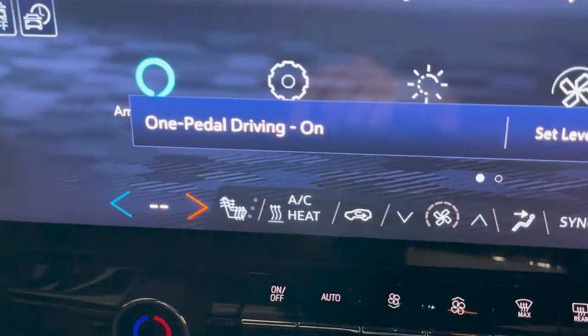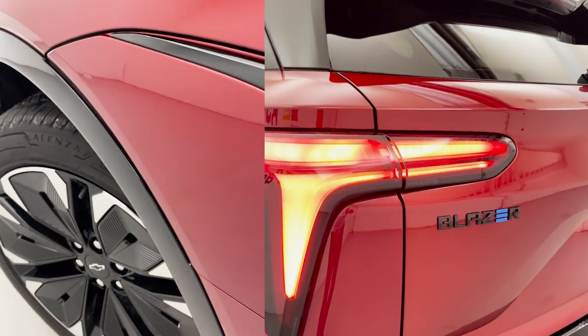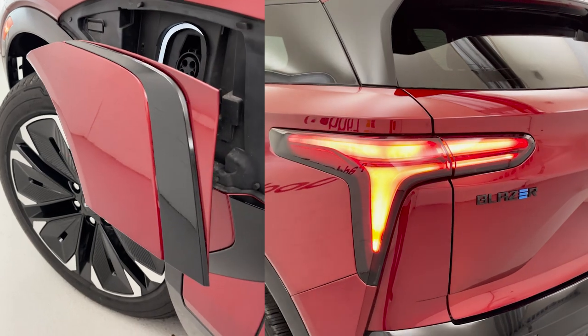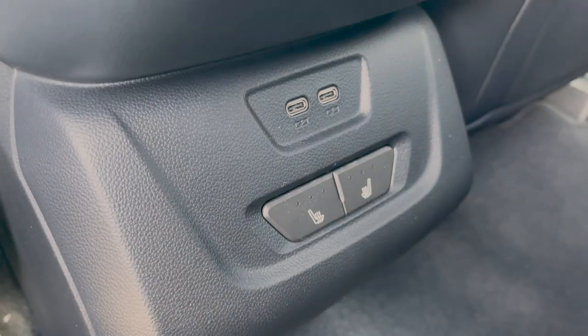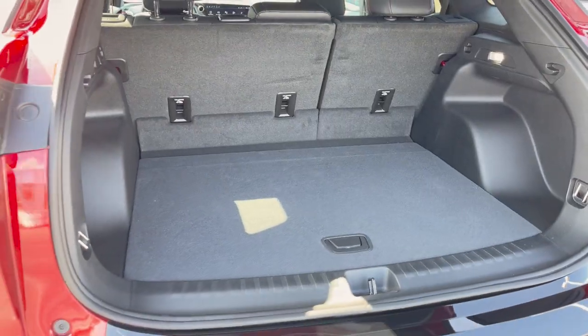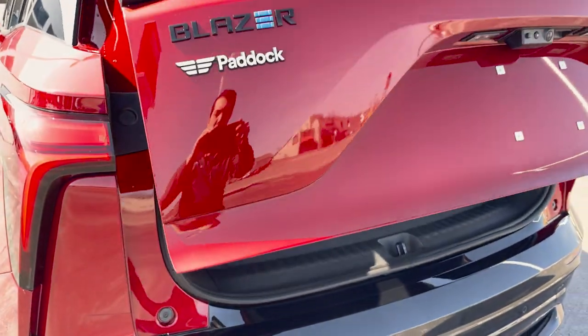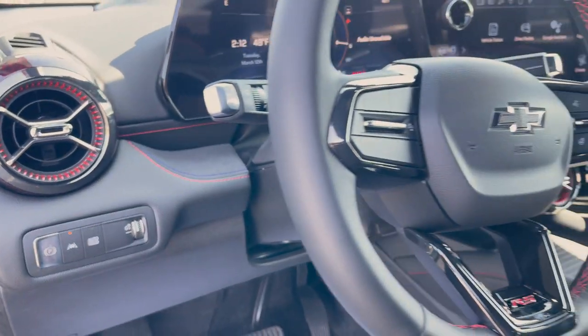I haven't even gone over all these controls yet, but boy I really like this. If you're anything like me, you can't wait to test drive a new vehicle, and this Blazer EV is a real head turner. I was impressed by its handling, how quiet it was, and overall just its style and cool factor.